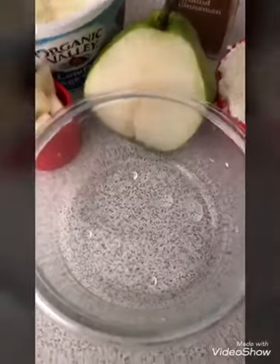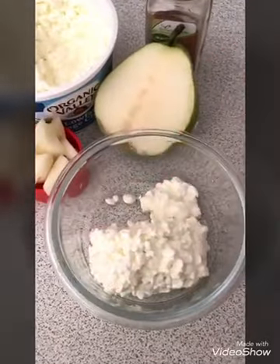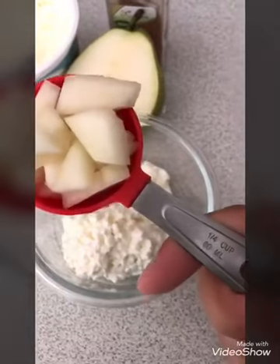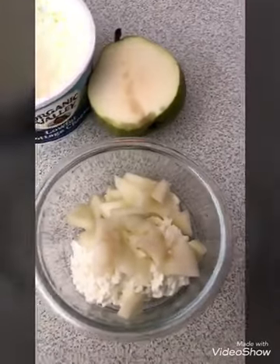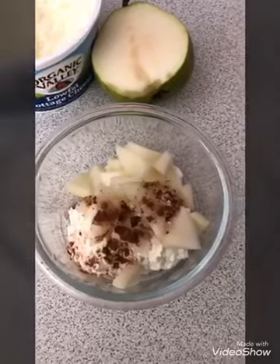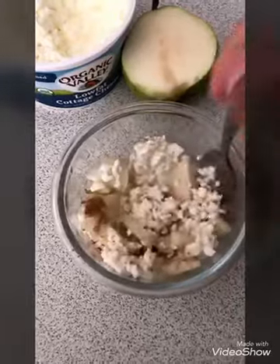You're gonna get a little bowl and measure out one-half cup of cottage cheese. You're gonna get one-fourth cup of pears and some cinnamon — about two good shakes. Stir it up. That's it.